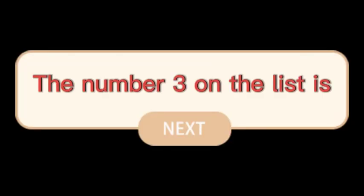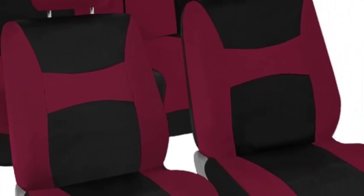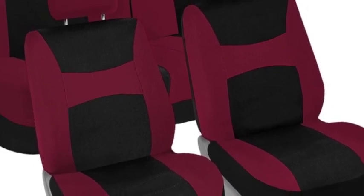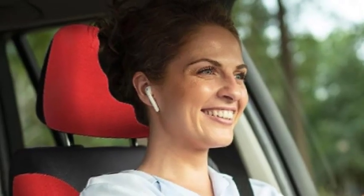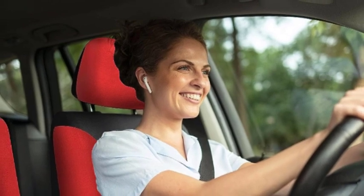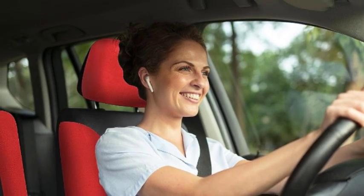The number 3 on the list is FH Group car seat covers full set cloth. Over 15 years ago, our family — the people who run FH Group Auto — had a notion: you shouldn't have to actually buy a new car to feel like you were driving one. So we set out to find the most affordable, dependable, yet stylish and modern car accessories. The result? Our world of auto accessories. FH Group got you covered.